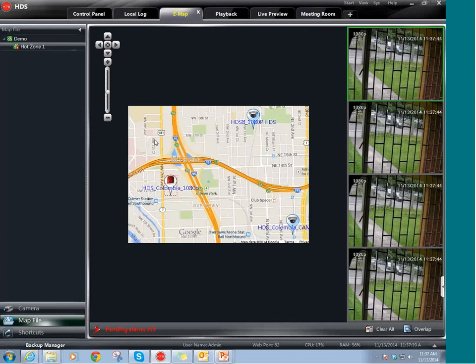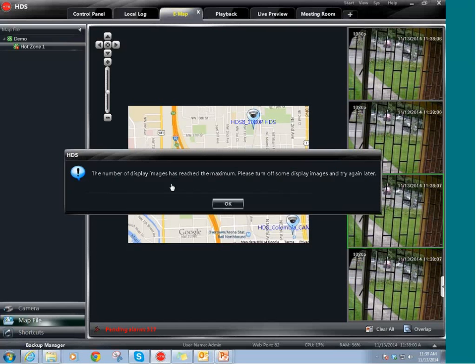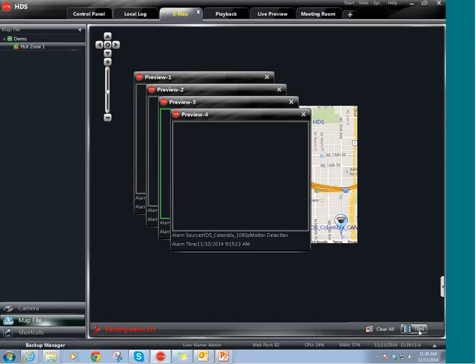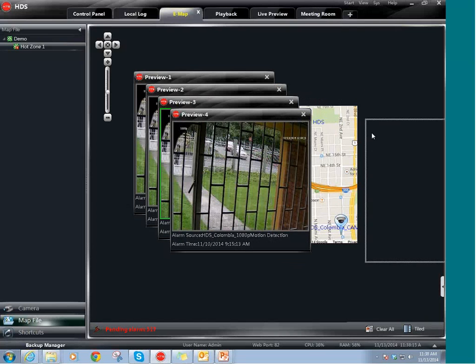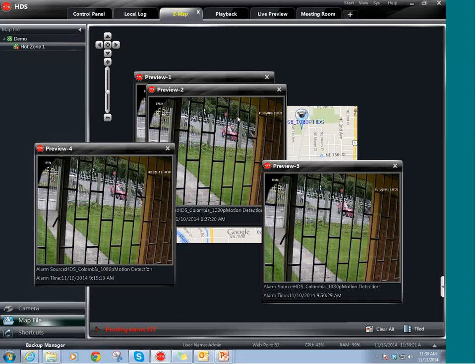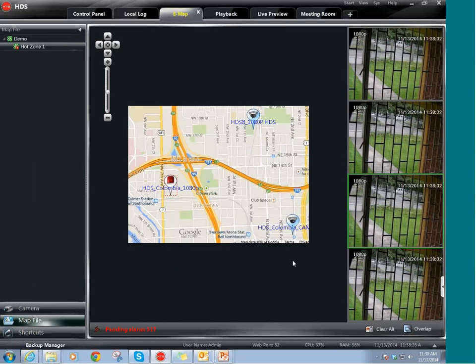Let me show you the E-MAP. This is the E-MAP, as you can see. These are the alarms on the screen. This is an alarm that is happening right now. If I close this window, you see how it opens back? That's because I have an alarm on this camera. If you double click on it, it will give you an alarm view. If you don't want these alarm screens, you click on Overlap, it will open the screen, and you can move it to any other monitor — for example, camera one in monitor one, camera two in another monitor. If you want to clear the alarm, you click Clear All and it will clear all the alarms.